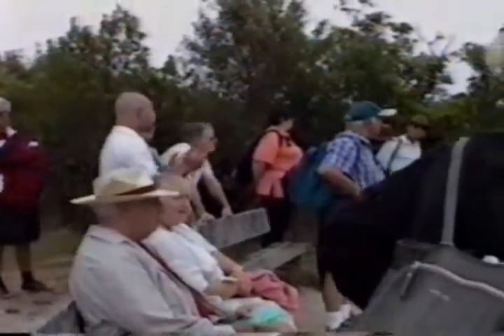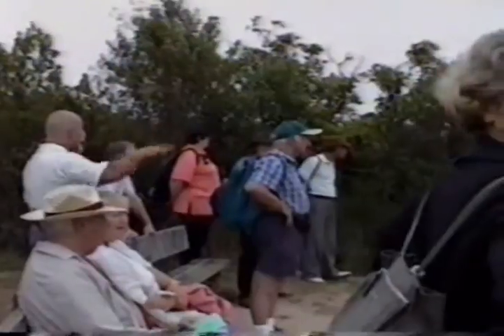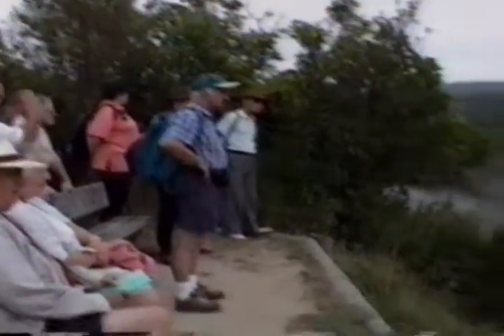Prior to the eruption in 1886, when it erupted, it blew everything out. And with the erosion around the edges here, levelling the land off, it's now what they call an inverted volcano.